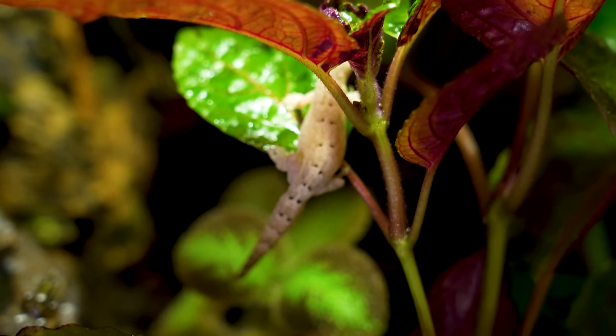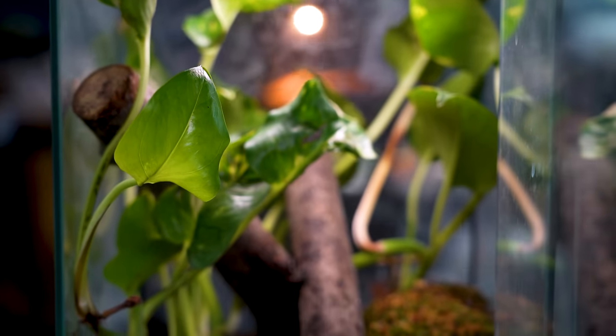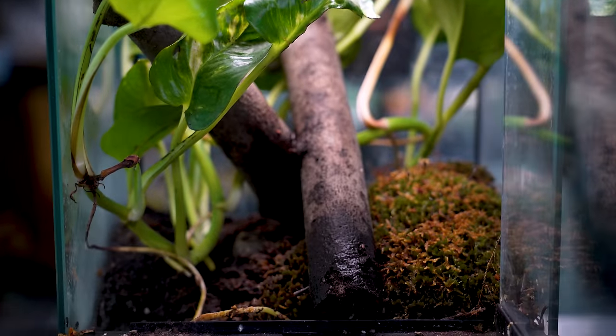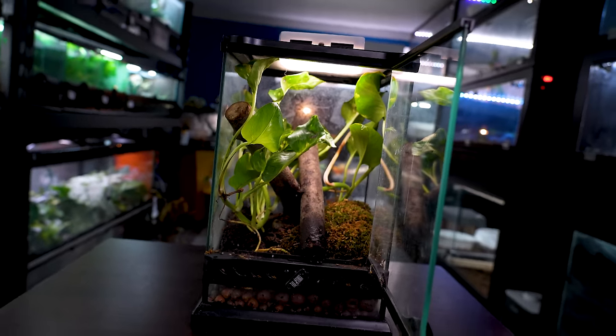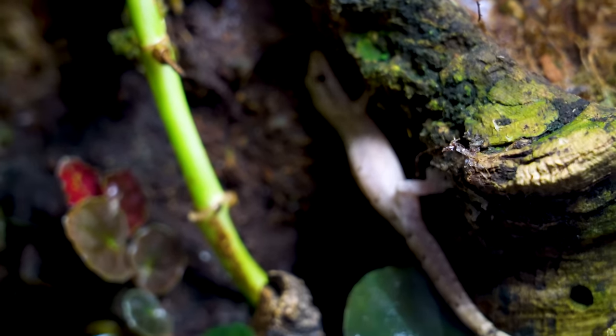Let's start off with number five: morning geckos. I personally would rather you keep them in a 10 gallon or bigger, but you technically could keep them in a 5 gallon their whole life. This is a 5 gallon enclosure — it's a tiny micro one, 8 inches by 8 inches by 12 inches tall. I don't really think you should keep any reptiles in this for their whole life, but if you did, a morning gecko might be the only one that would fit.